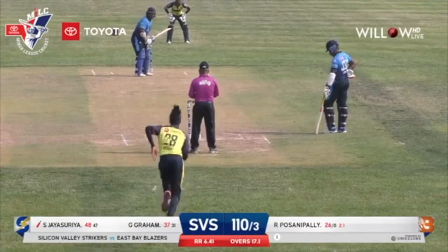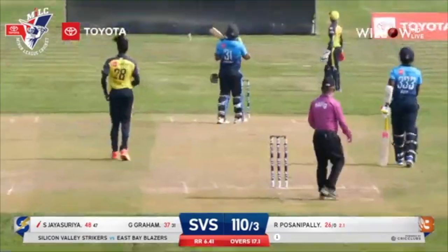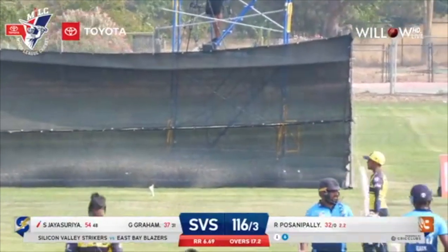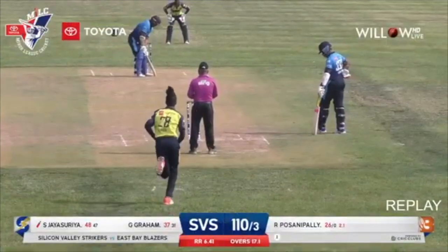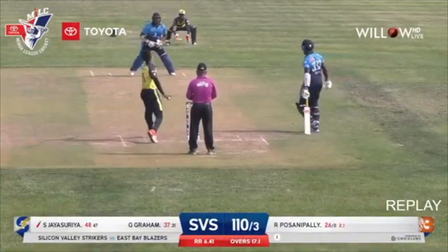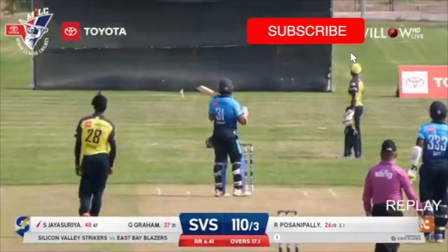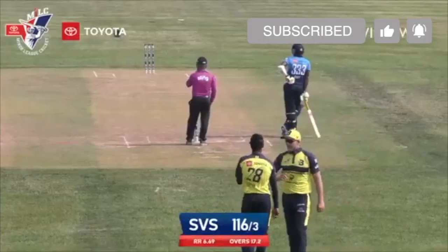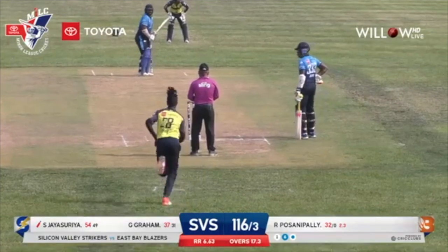Delivery to the left-handed bat, Shihat Jaya Saria. Hit in the air — and how about that? Goodness me. What a way to celebrate a half-century for Shihat Jaya Saria, as he flicks that up and over the sight screen for six, his fifth of the afternoon. He'll get a big hand for the half-century of Shihat Jaya Saria.